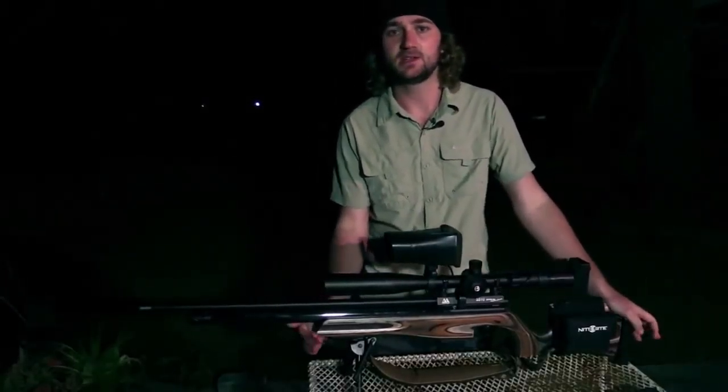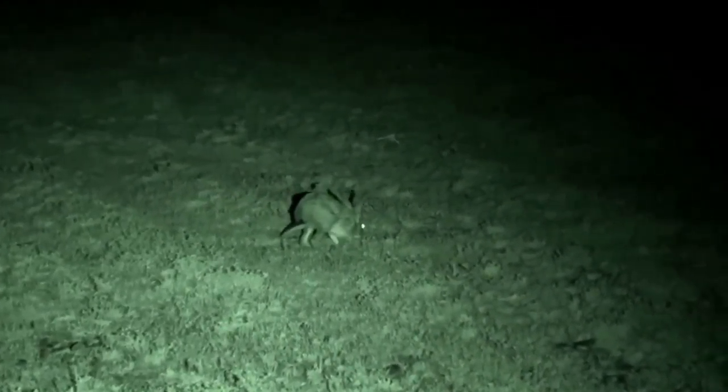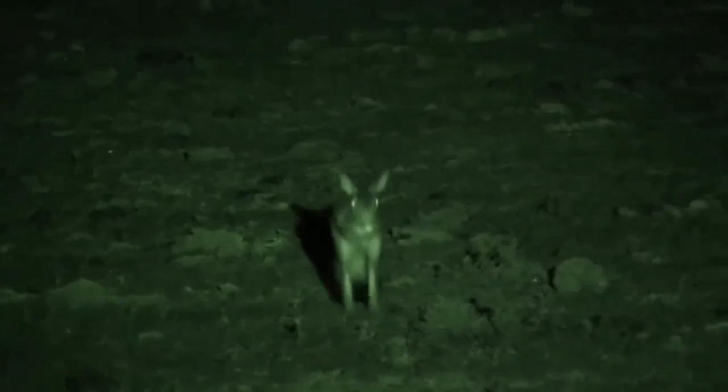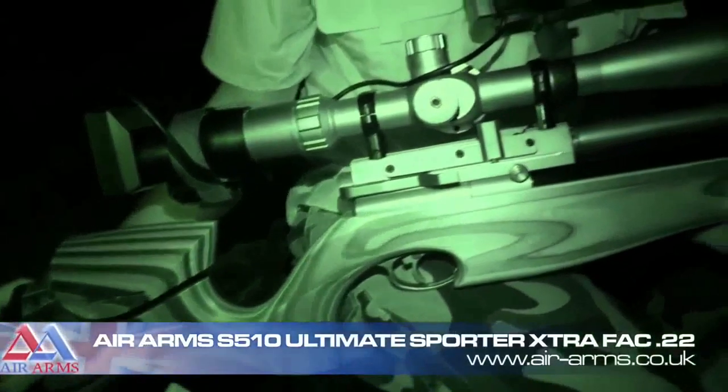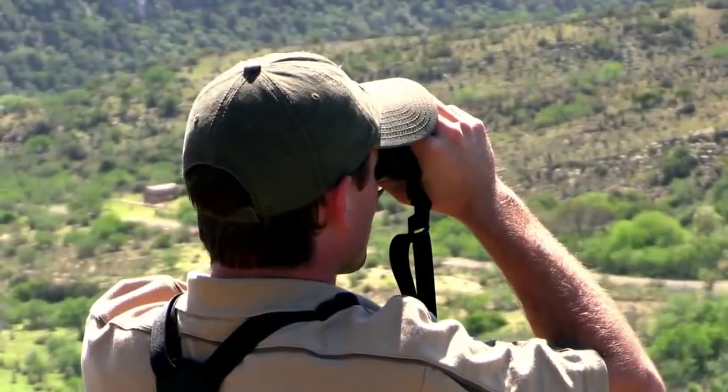The animals we'll be hunting tonight are not found anywhere else in the world. Scrub hares resemble the jackrabbits of North America, nesting above the ground and reaching up to 4.5kg. Spring hares are rodents that resemble small kangaroos and are only seen late at night. Both are incredibly difficult to shoot with an air rifle, so tonight we've fitted the Ultimate Sporter Extra in .22 calibre with a night sight eagle, which will help us creep in undetected.